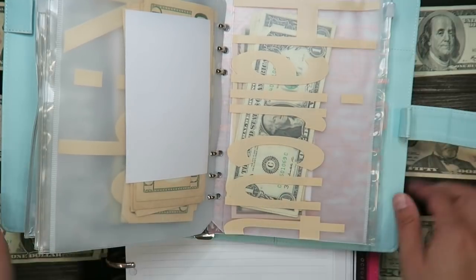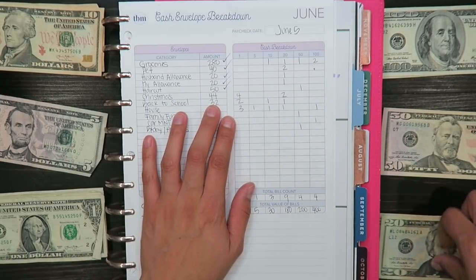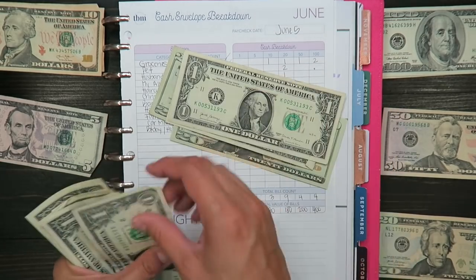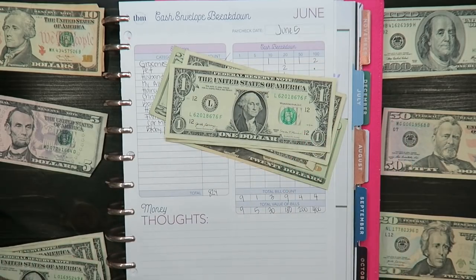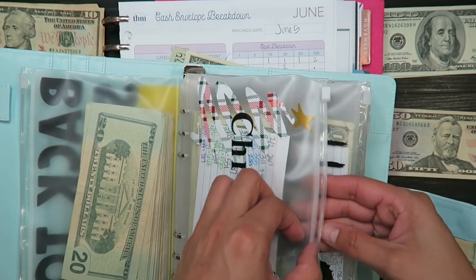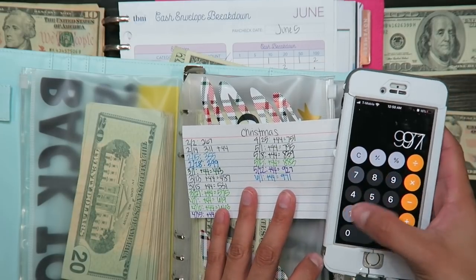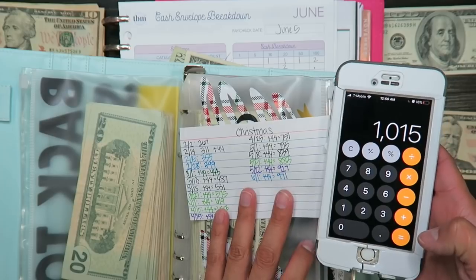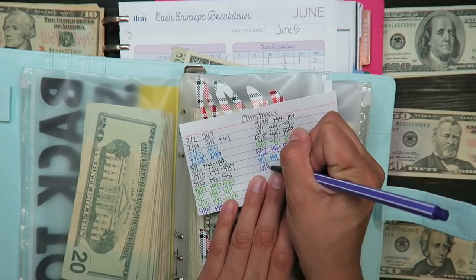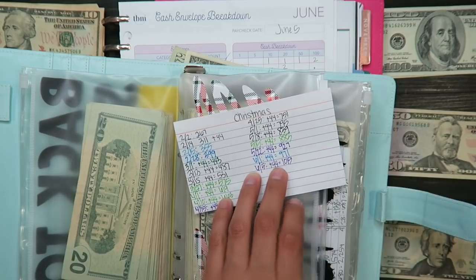Next is my Christmas fund and that's $44. Twenty, forty, forty-one, forty-two, forty-three, forty-four. For Christmas I currently have $971, and adding $44 brings my total up to $1,015.